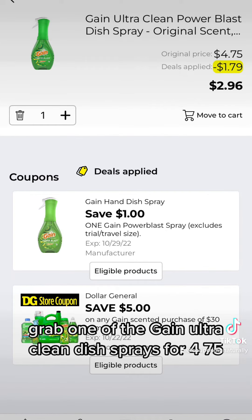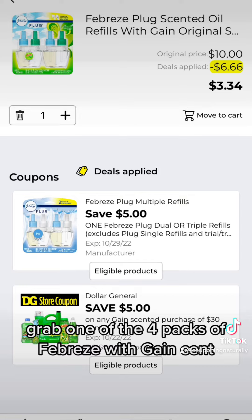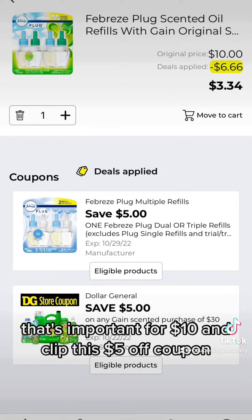You're going to grab one of the Gain Ultra Clean Dish Sprays for $4.75 and clip this dollar off coupon. Grab one of the four packs of Febreze with Gain Scent — that's important — for $10 and clip this $5 off coupon.